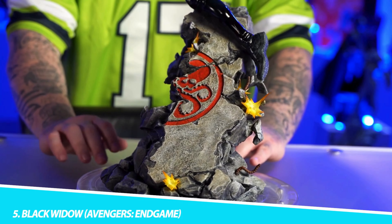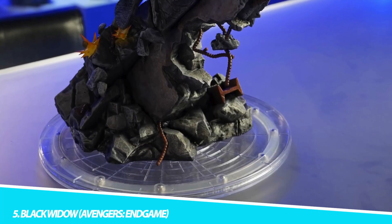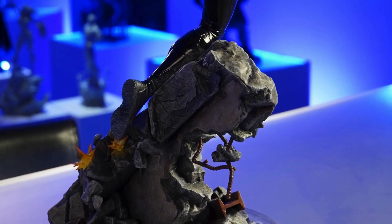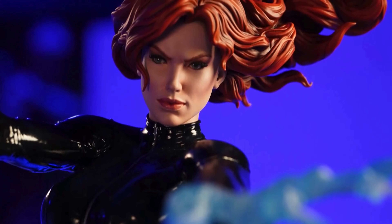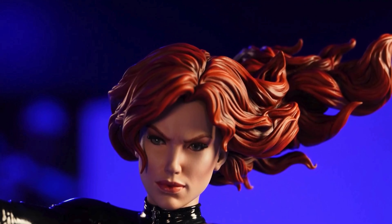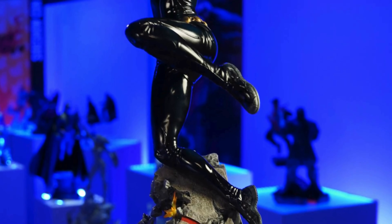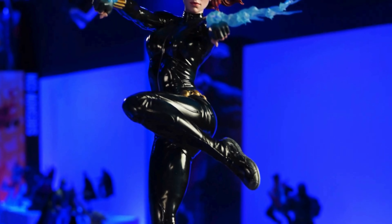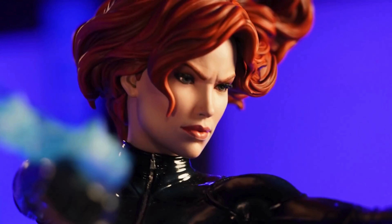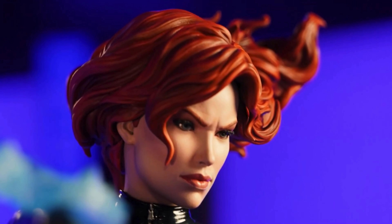Number 5: Black Widow, Avengers Endgame. The Black Widow figure from Avengers Endgame is a stunning tribute to one of Marvel's most complex characters. This figure captures Natasha Romanoff's strength, agility, and the depth of her character. The detailing in her suit, equipped with multiple weapon holsters and her iconic batons, is a testament to her spy background. The facial likeness to Scarlett Johansson is uncanny, showcasing Hot Toys' prowess in capturing actor likenesses. The figure's versatile articulation allows for dynamic posing reflecting Black Widow's combat skills. This collectible is more than just a figure — it's a narrative of sacrifice and redemption.